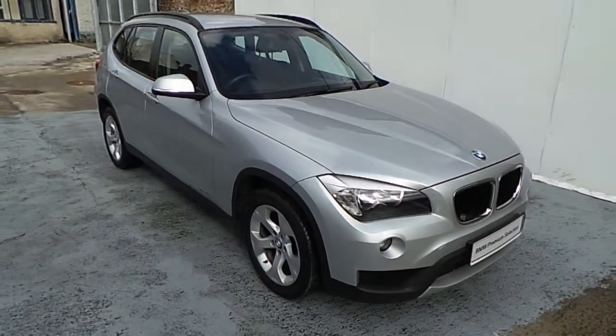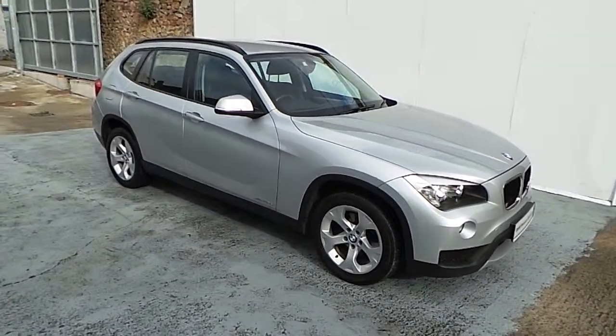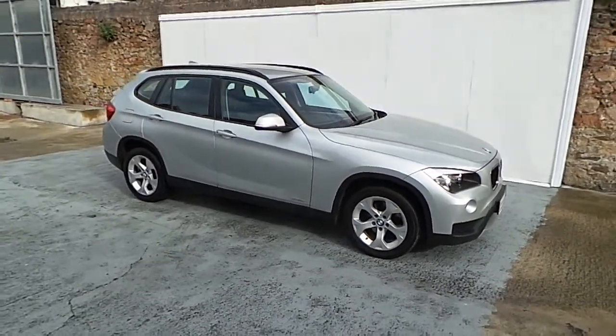Hello, Franklin BMW Blackrock is delighted to present you this 2013 BMW X1 S-Drive 160 SE.